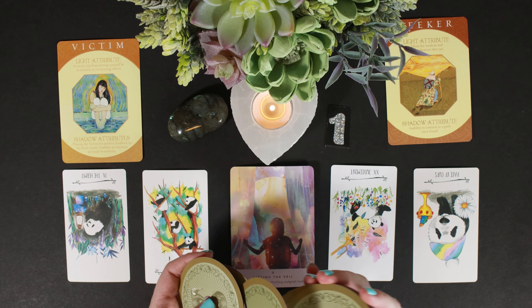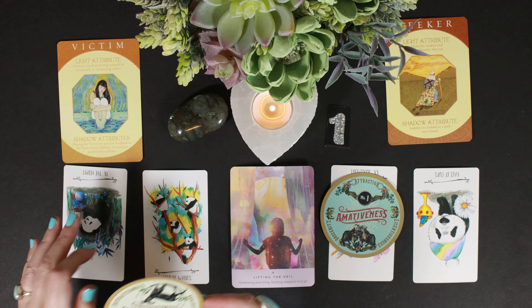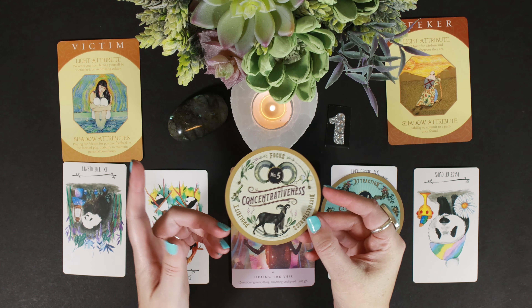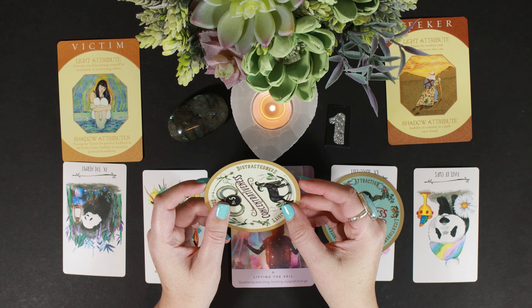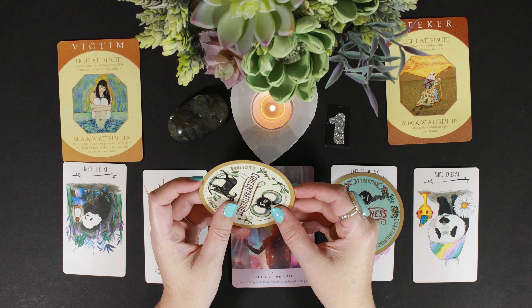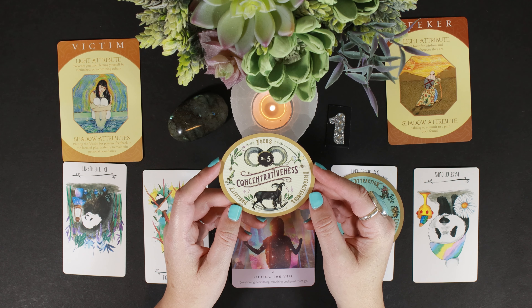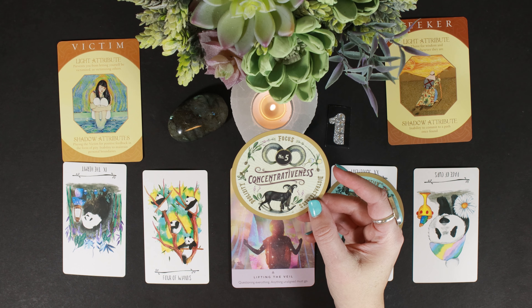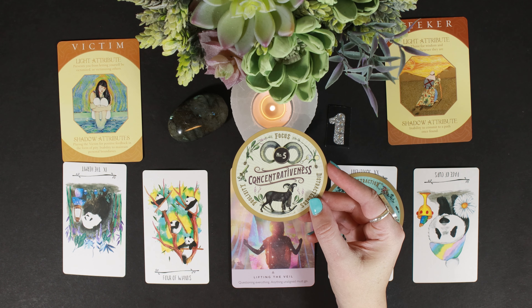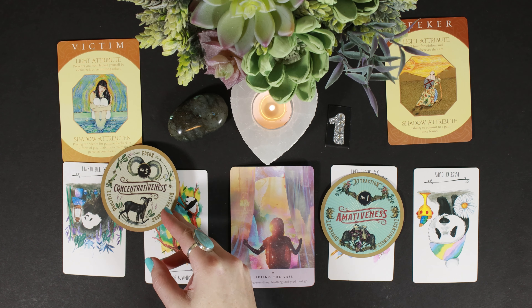We'll get a couple more cards and then bring out some charms. This deck has fun words from the late 1800s — concertiveness, focus, distractedness. The Hermit focuses — but we've got to get your heart chakra in order first. We need you to know yourself. That's a big part of Judgment too, because Judgment is a level up and you can't move forward until you know who you are. It's time to focus on who you are.